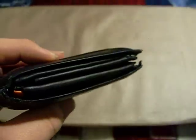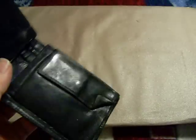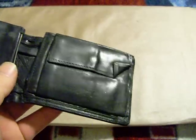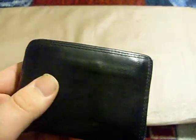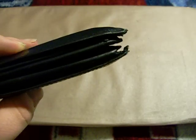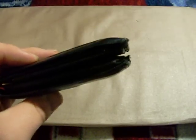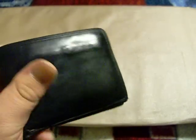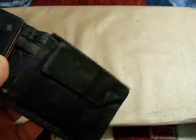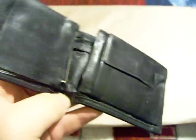Still the same wallet, though I've taken a lot of the cards out, because a lot of the cards were adding bulk that I didn't need. I figured I used them so rarely that if I was going to go to a store that required them, I could just throw them in. This wallet used to be quite fat and it used to be a pain to sit on. I've actually gotten quite a few compliments on this wallet. It's just a Covington leather wallet, genuine leather.